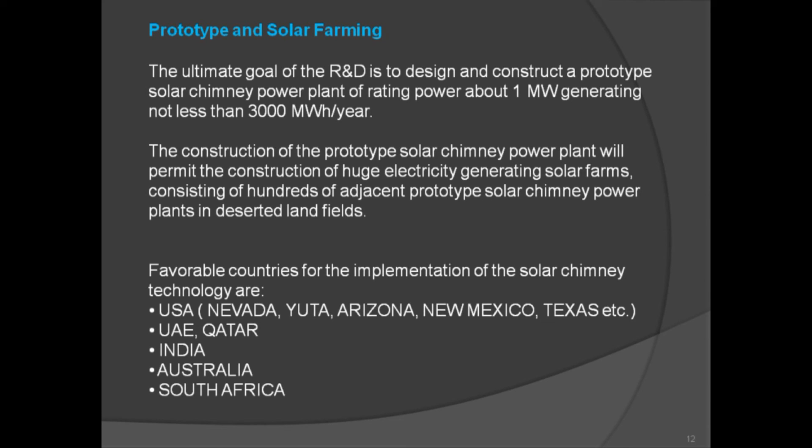The ultimate goal of the R&D is to design and construct a prototype solar chimney power plant of approximately 1 megawatt, generating not less than 3,000 megawatt-hours per year. This prototype will enable the construction of huge electricity-generating solar farms consisting of hundreds of adjacent prototype solar power plants on deserted land fields. Favorable countries for implementation include the USA (Nevada, Utah, Arizona, New Mexico, Texas), the United Arab Emirates, Qatar, India, Australia, and South Africa.